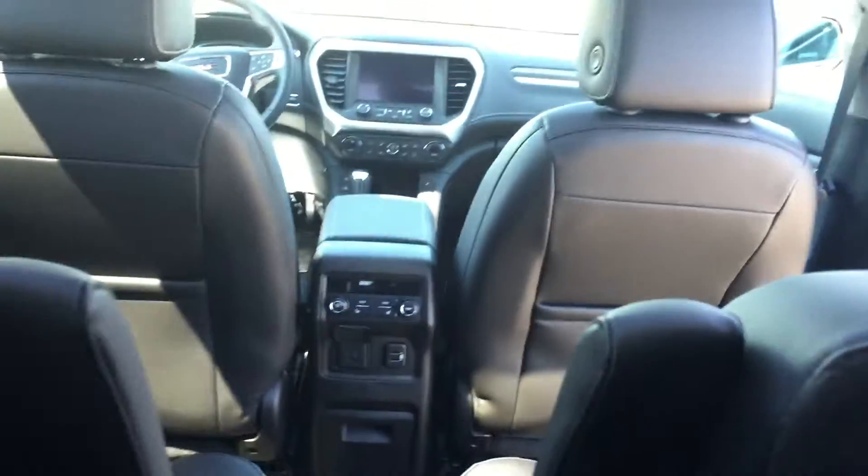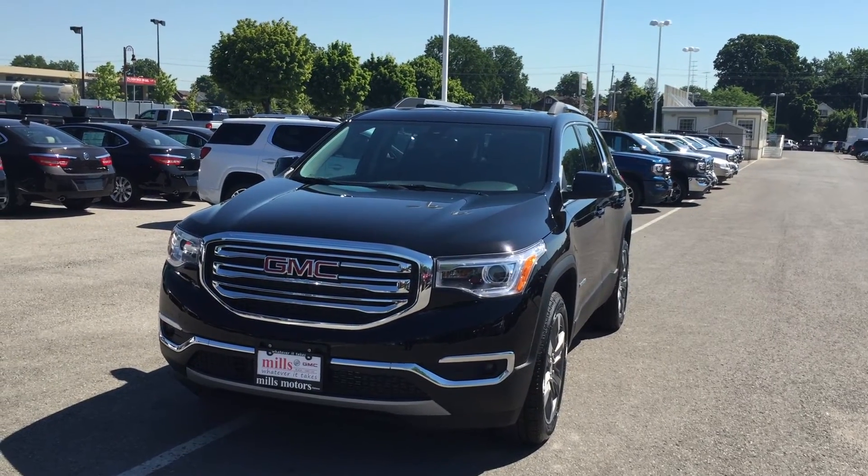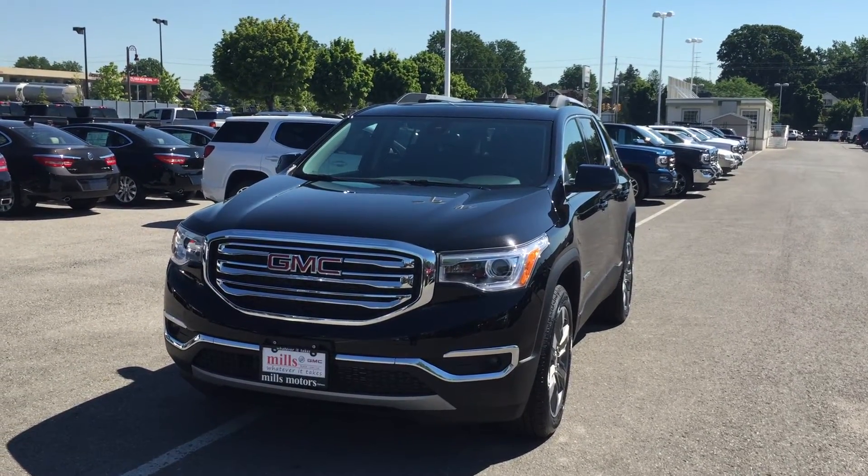Making my way over to the third row, there are a few cool things back here as well. There is a handy USB port for charging mobile devices, a nice cup holder, a little bit of storage, and on the right-hand side there is also another cup holder. So six people can sit in this vehicle very comfortably. What a gorgeous vehicle inside and out, folks.